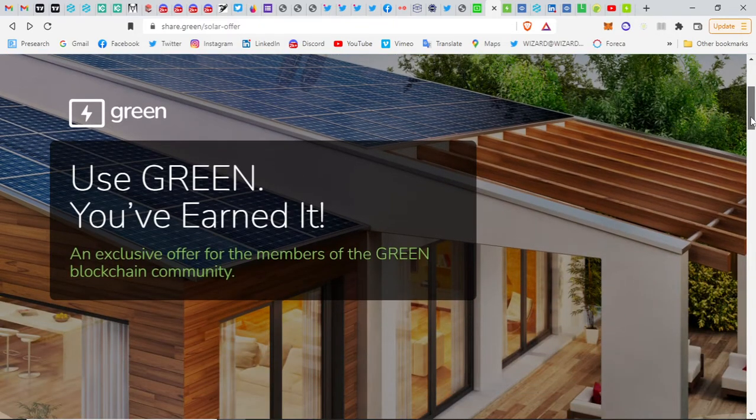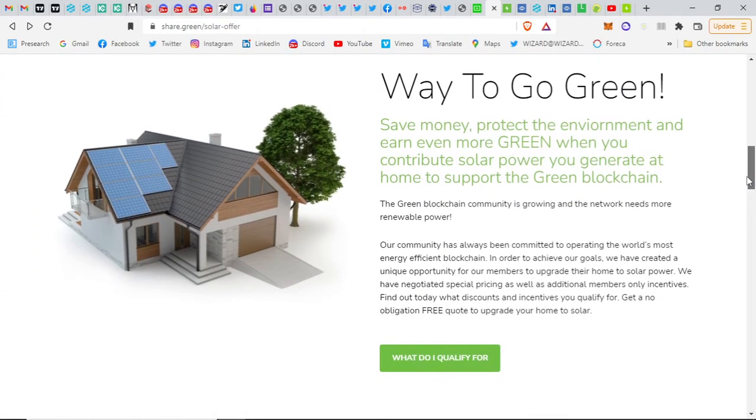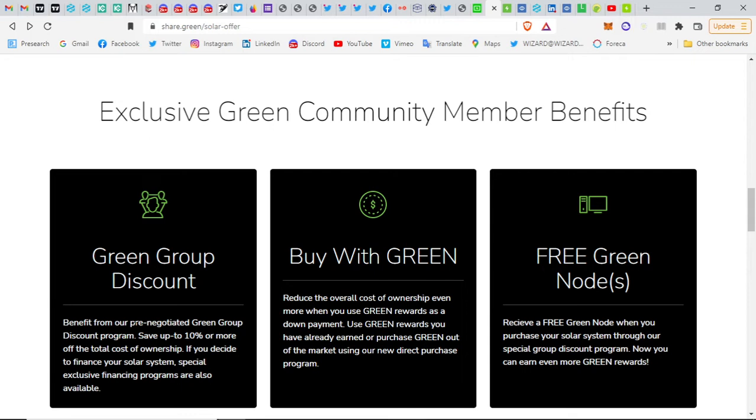They have an exclusive offer for members of the Green blockchain community. You can get benefit from a pre-negotiated Green group discount program — save up to 10 percent or more of total cost of ownership. If you decide to finance your solar system, special inclusive financing programs are also available. You can use Green rewards you've already earned as a down payment.